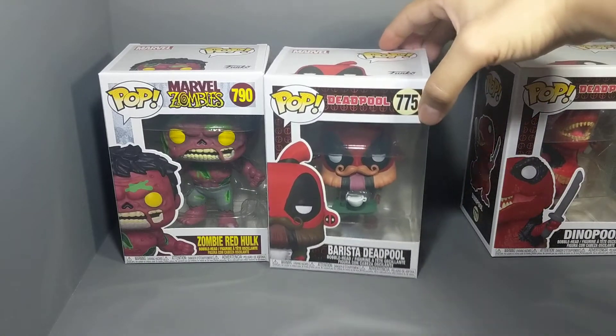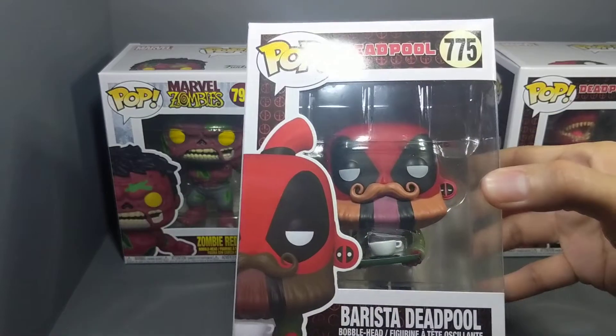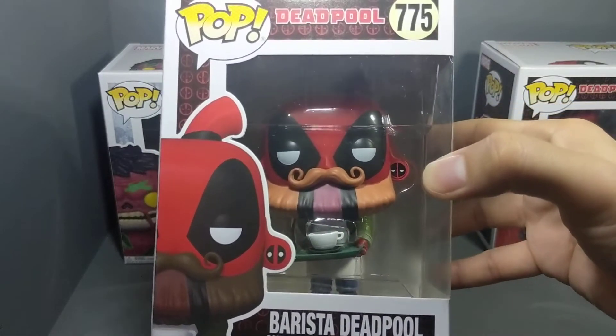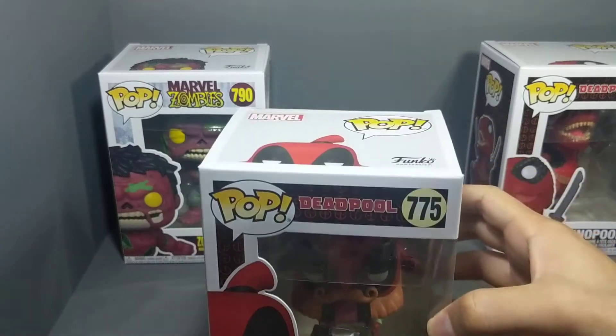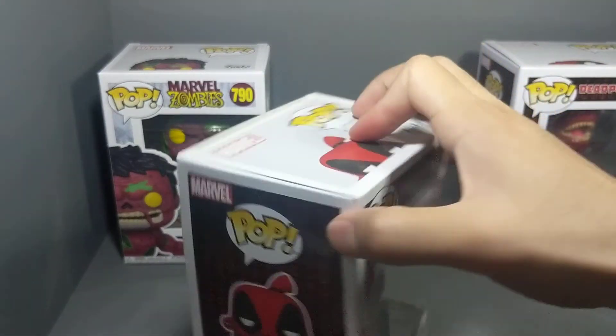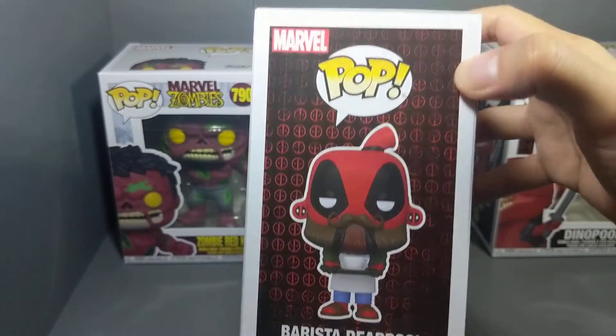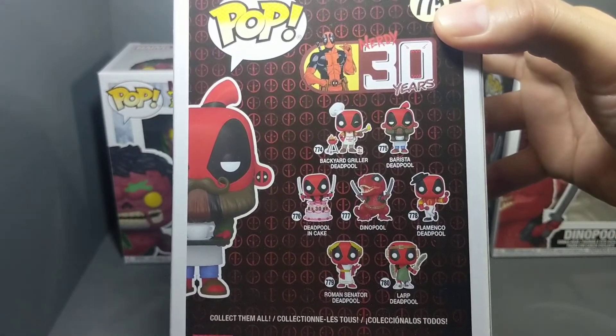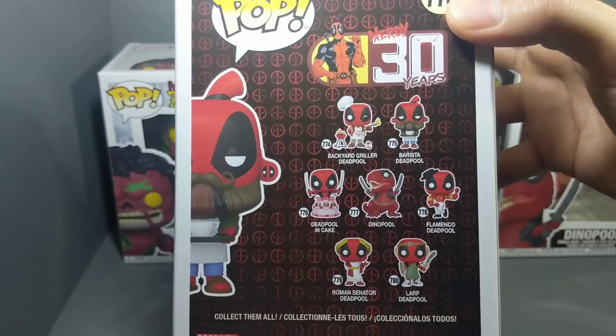And here's this one I really wanted — Barista Deadpool. Some of the art. And same thing, you see the other Deadpools in the wave. So many Deadpool pops.